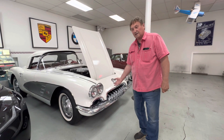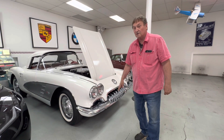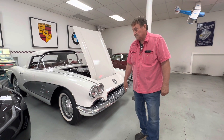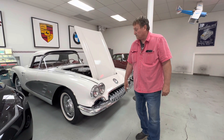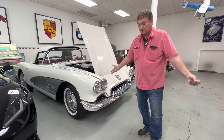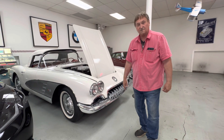Great condition overall. The undercarriage, just from kneeling down and looking at it, seems the same way. The motor sounds great in the car. You've got a really nice car here. It's something you can do little things to start with, or go ahead and do a complete restoration and end up with something well into the six figures if you want.